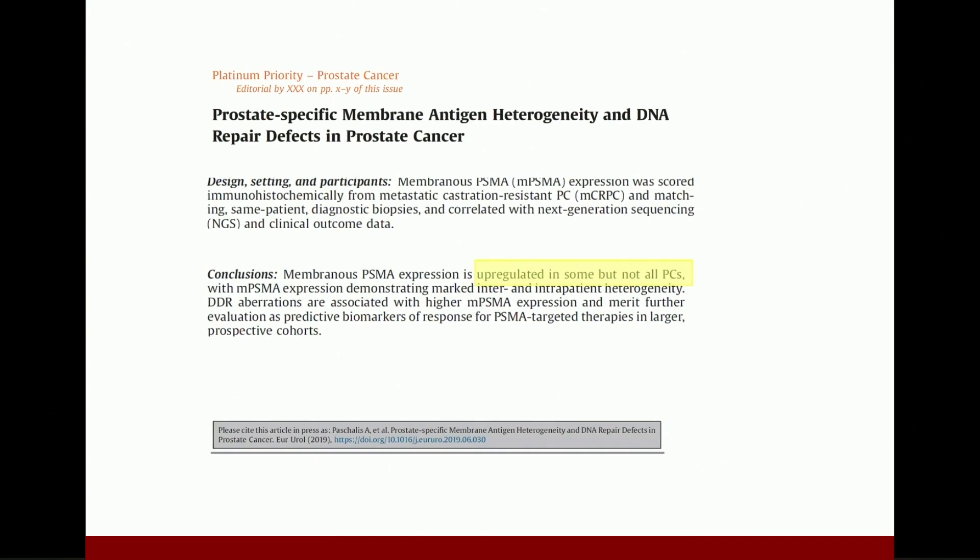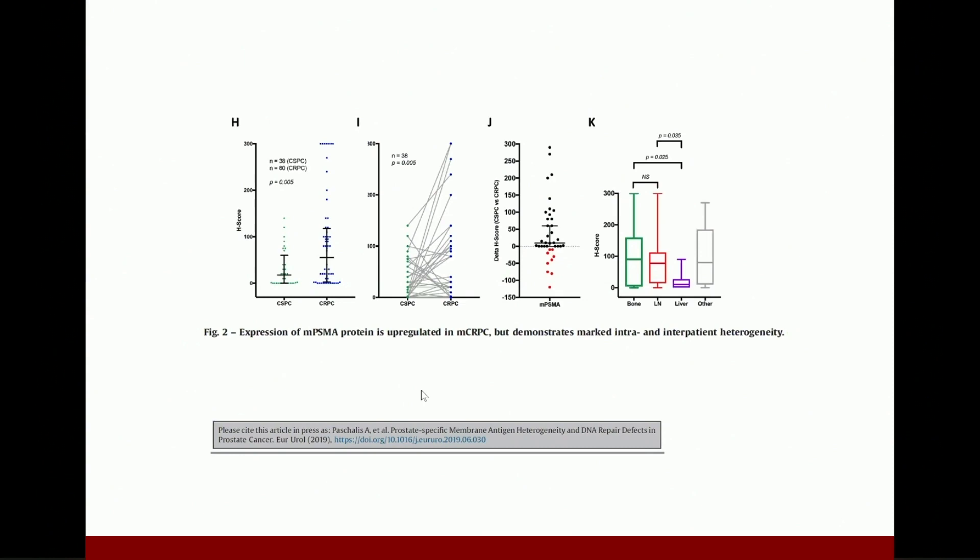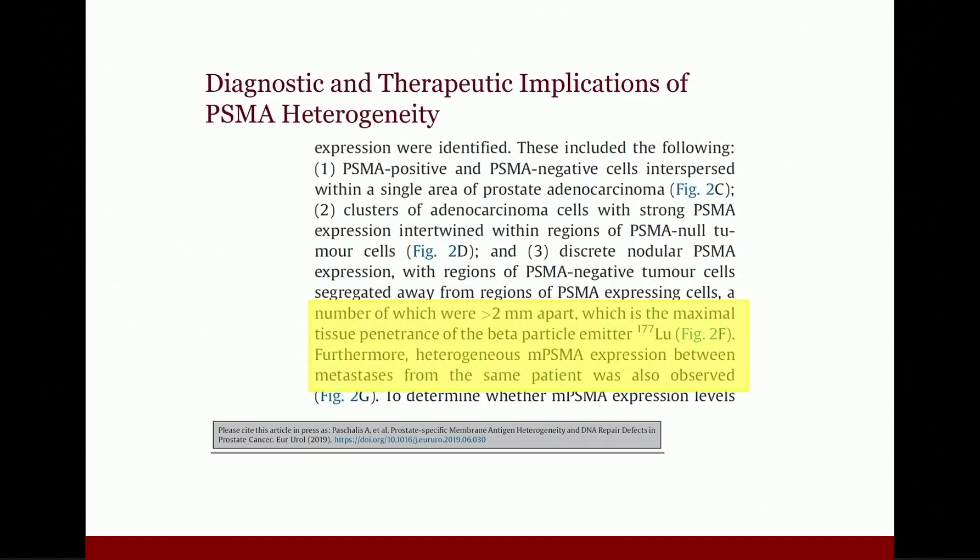Looking at PSMA alone, it is up-regulated in many but not all prostate cancers. An important study showed that for some patients it gets down-regulated, and there is a lot of difference in PSMA expression by the different metastasis sites throughout the body. Many times a given metastasis may have some PSMA-expressing cells but also contain other PSMA non-expressing cells that are more than two or three millimeters away from any PSMA-expressing cell, and that has implications for beta-particle therapy such as lutetium.